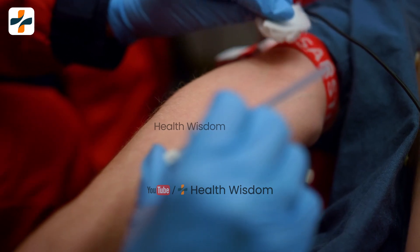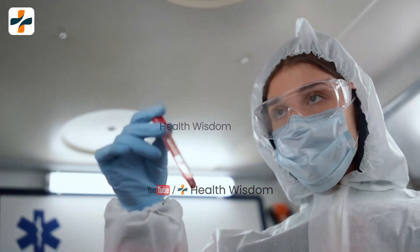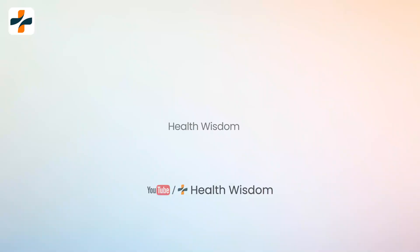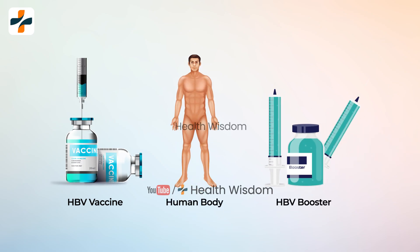The Hepatitis B surface antibody is a blood test that helps to detect the presence of antibodies against the Hepatitis B virus. It is important to verify the success of the Hepatitis B vaccination and assess whether additional vaccinations or booster shots are needed.